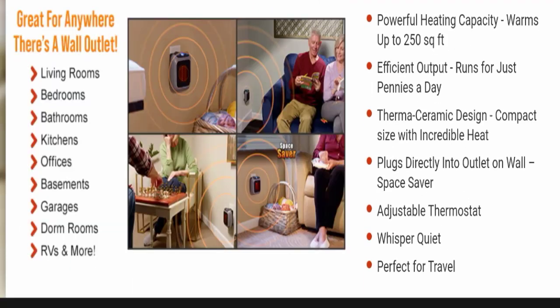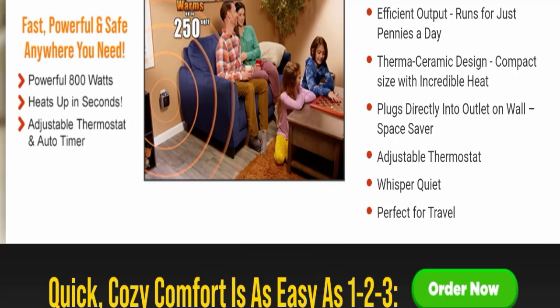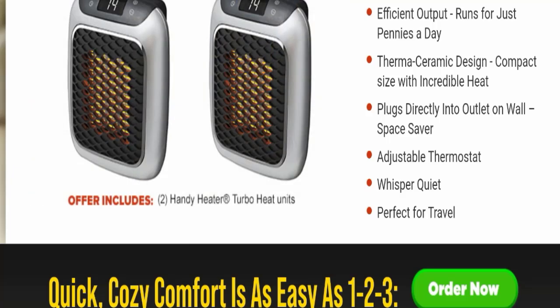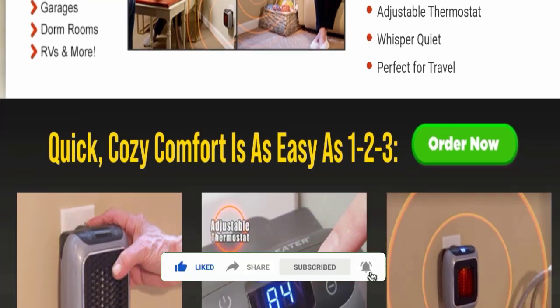If we talk about the features and benefits of this product, it has powerful heating capacity and warms up to 250 square feet. It has efficient output and runs for just pennies a day. It has a thermo ceramic design with compact size and incredible heat. It plugs directly into a wall outlet as a space saver, has an adjustable thermostat, and is whisper quiet — perfect for travel.